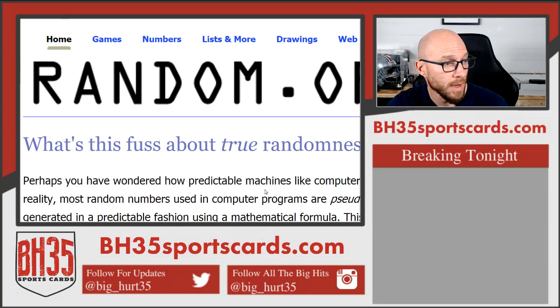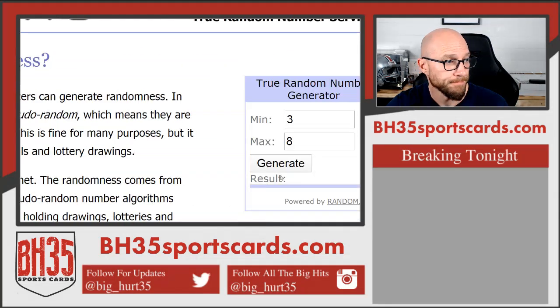This is how many times we'll hit the randomizer — 8 times. Good luck.